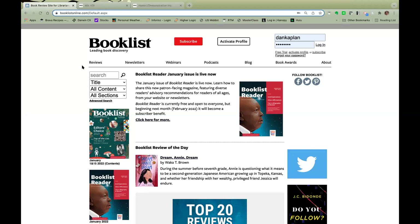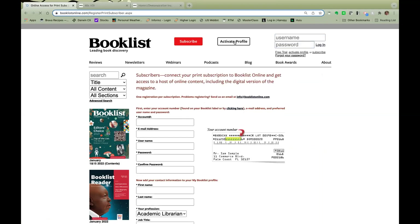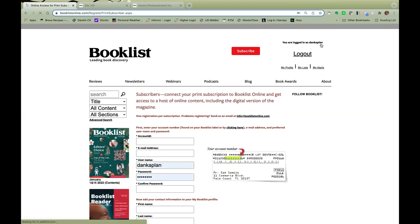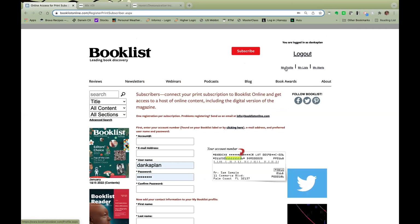If you've already got one, you're ready to go. Otherwise, look for the Activate Profile button at the top of every page on Booklist Online. Here's where you'll fill out the form, and you'll need to find your account number, which is either on your Booklist mailing label or through the lookup tool right here on this page. You could also email us at info@BooklistOnline.com if neither of those work for you. Once you sign into Booklist Online, you'll see the My Profile menu at the top of every page.